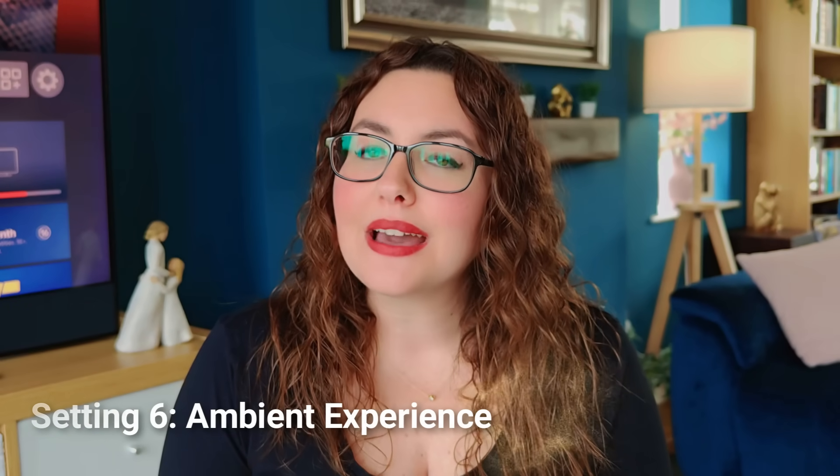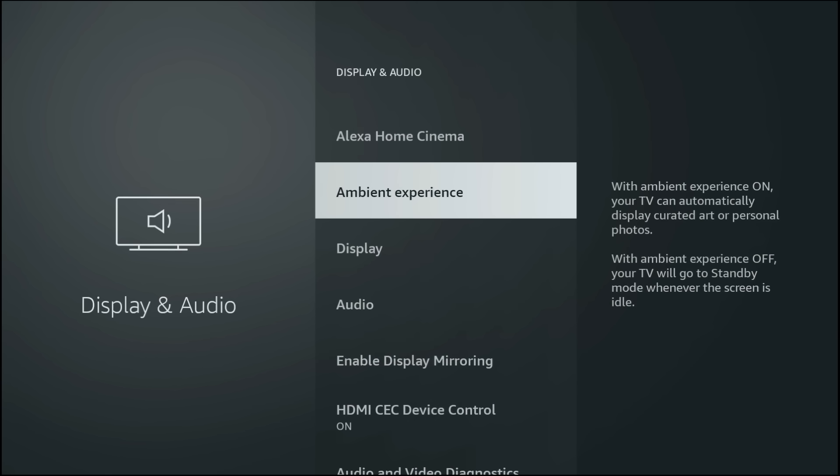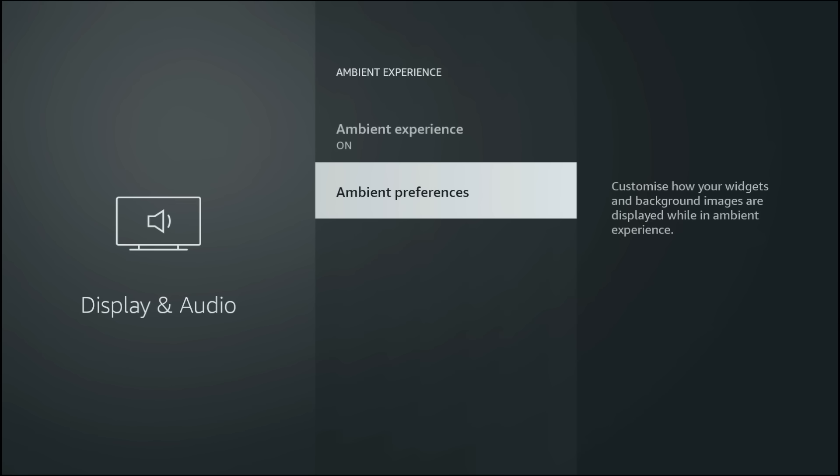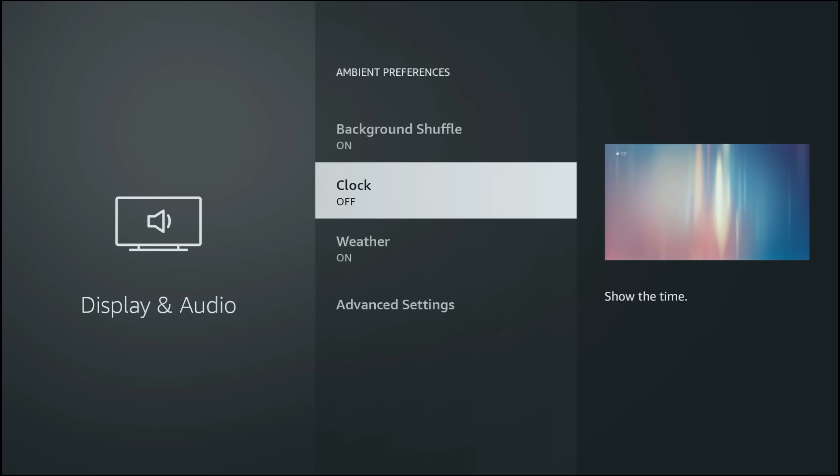On the Fire Stick 4K and 4K Max, the old screensaver has been replaced with Ambient Experience. Still in the Display and Audio settings, tap back up the menu and choose Ambient Experience, then Ambient Preferences. Here you can choose artwork, widgets or a clock. If you leave it on heavy widgets or constant image rotation, it can use up memory and background processing, which can slow down performance when you switch back to streaming. By keeping the Ambient Experience light — for example just using artwork or a clock — you free up more resources for smooth, stable 4K playback when you hit play.